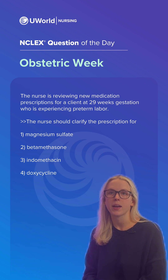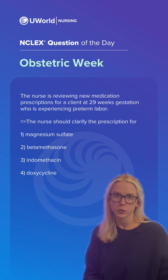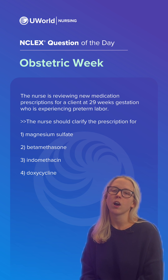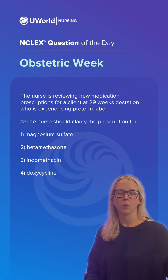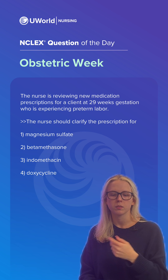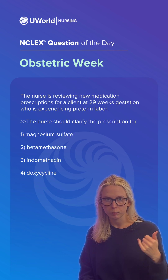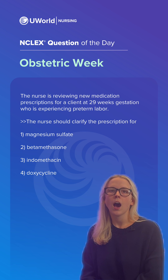Doxycycline is a tetracycline antibiotic. It is not safe for use during pregnancy. The medication can pass through the placenta and cause fetal harm. It can cause things like irregular development of the fetal teeth and long bones. So this would not be safe to give — therefore, we would have to clarify it and call the provider.